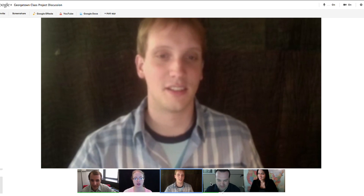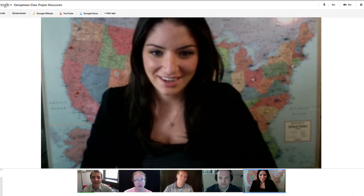One of my favorite things happens to be Google Hangout. You can see everybody's faces, you can work on things together, and it's a much better collaborative experience.